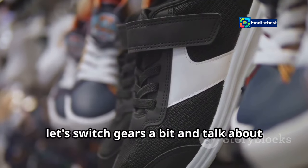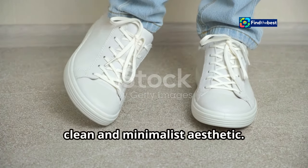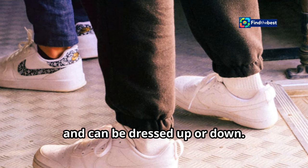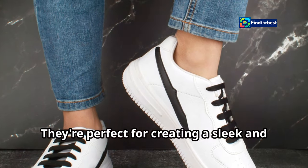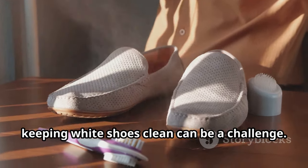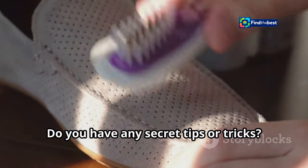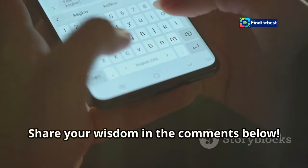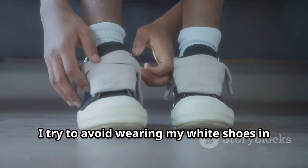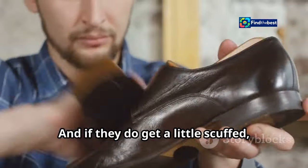Let's switch gears and talk about these Geox off-white shoes — for those who appreciate a clean and minimalist aesthetic. The off-white colorway is super versatile and can be dressed up or down, perfect for creating a sleek and modern look. But let's be real, keeping white shoes clean can be a challenge. How do you guys keep your shoes looking fresh? I'm a big fan of prevention — I try to avoid wearing my white shoes in situations where they're likely to get dirty, and if they get scuffed I'm quick to clean them up.